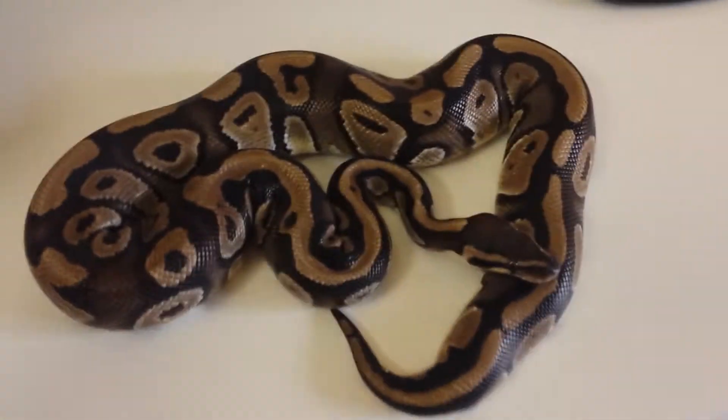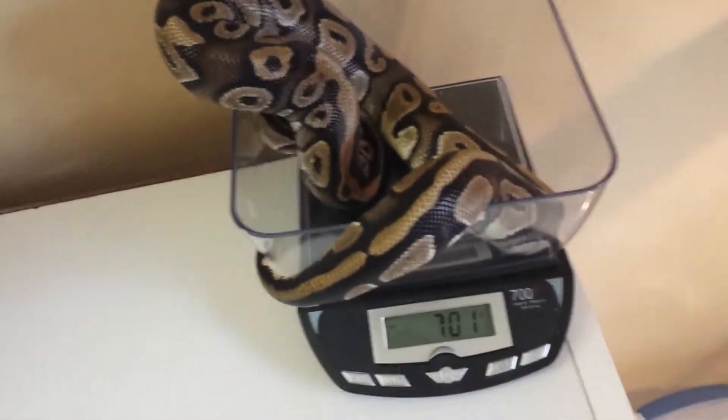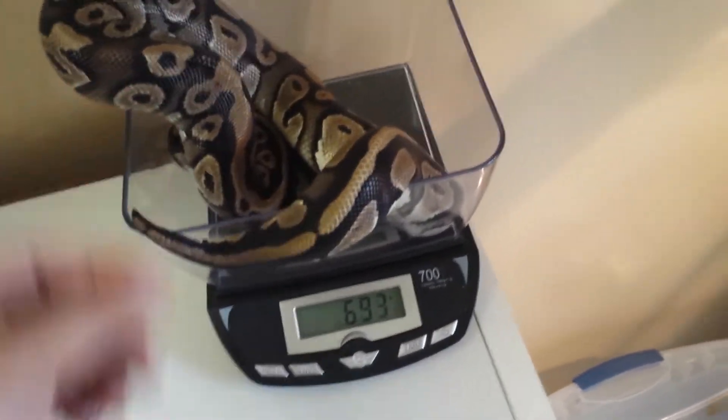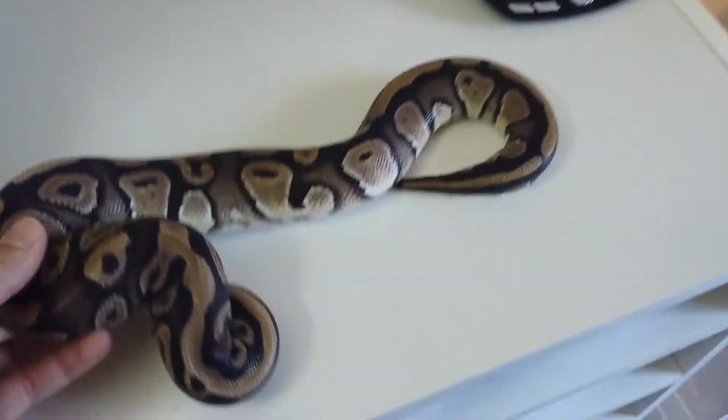I hope to produce some mystic potions off this guy. Let's see how much he weighs — he weighs 700 grams, which is great. Good breeding size. And he didn't lock up with any females this year.